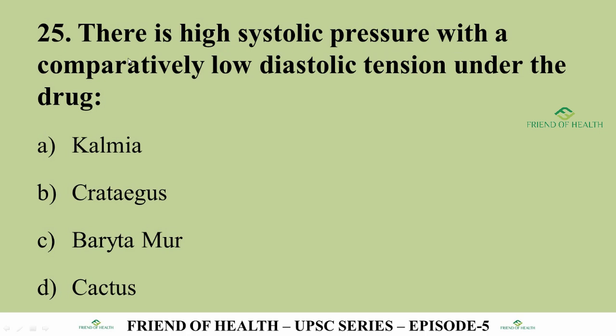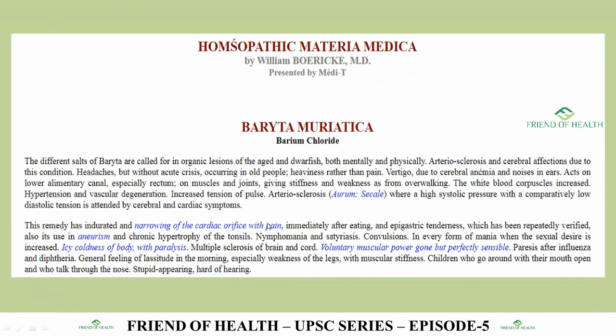Question 25: High systolic pressure with comparatively low diastolic tension. Options are Kalmia, Crataegus, Baryta Mur, and Cactus. The answer is Baryta Mur. From Boericke's Materia Medica, under arteriosclerosis: 'high systolic pressure with a comparatively low diastolic tension attended by cerebral and cardiac symptoms.' Always read the first introductory paragraphs of each drug in Boericke's — these are very important areas to note and revise, especially for UPSC.